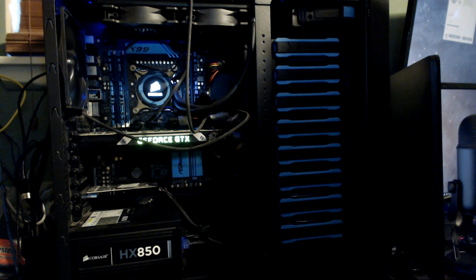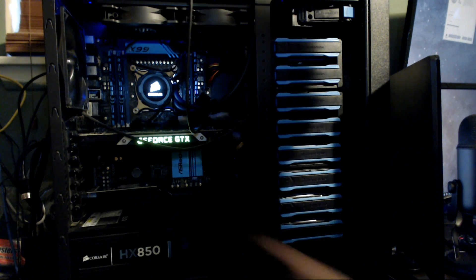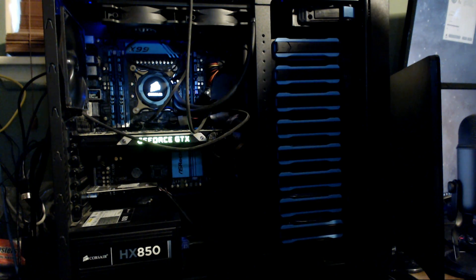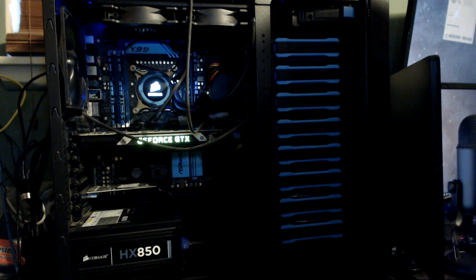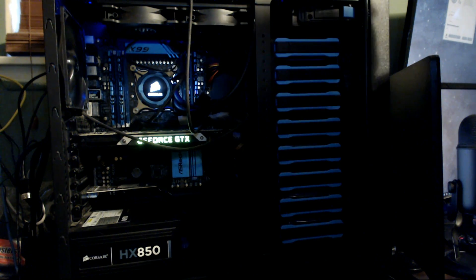We've got 32 gigs of RAM — nothing really to write home about there. This motherboard can actually go all the way up to 128 gigs of RAM across eight slots; I just haven't found the need. We've also got an Audigy Sound Blaster sound card. There is onboard sound on this motherboard but I just wanted something slightly nicer. The only gripe is that sometimes things get funky in video games or indie games — it needs a bit of tweaking to get figured out.